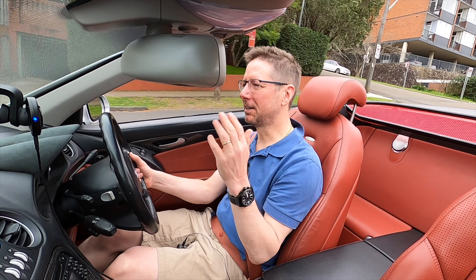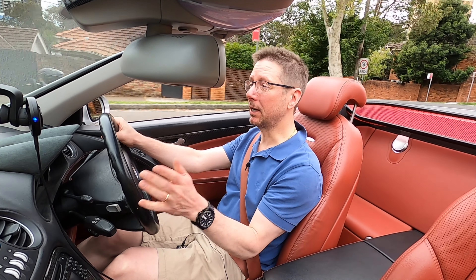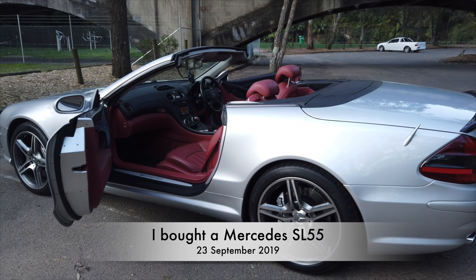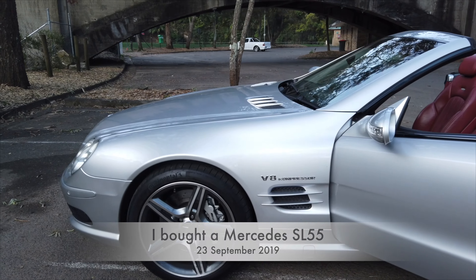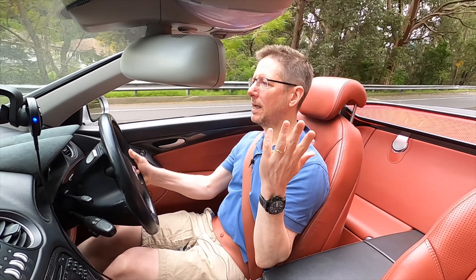Hey everyone, welcome back to the channel and welcome back to the Mercedes SL55 AMG. It was approximately a year ago this week that I collected this beautiful example of an SL55. I'll link to the collection video up in the top right. The main reason I was so smitten with this car was this fantastic berry red interior.